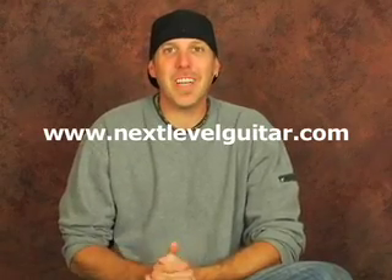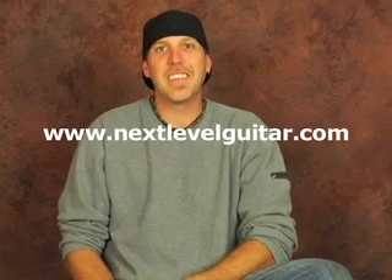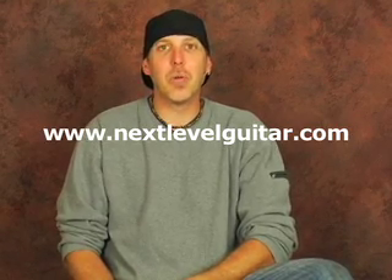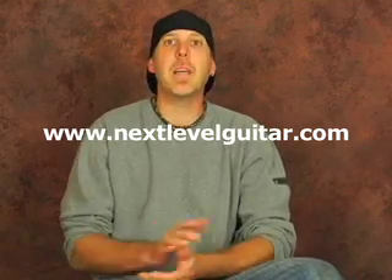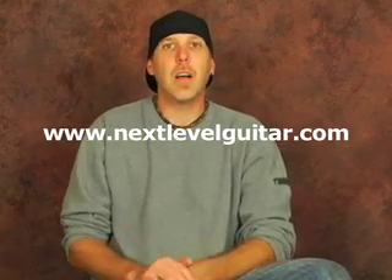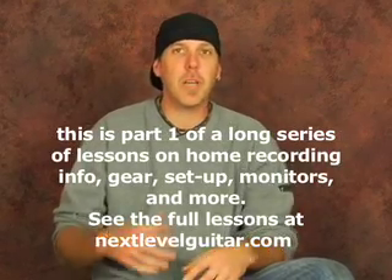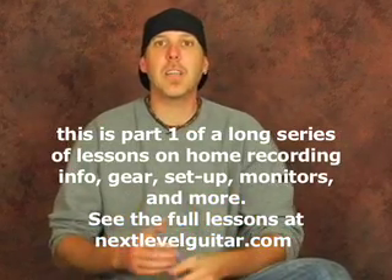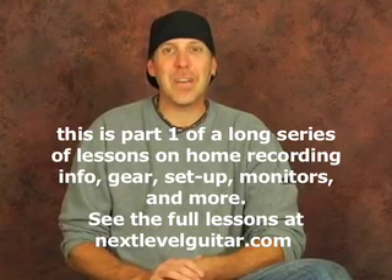What's up good people? David Taub here from NextLevelGuitar.com. We've got Tim Gilbert with us tonight. We've got some new info, and we're gonna go over quite a bit of information over the next few lessons. We've been getting a lot of emails and questions about recording and doing some basic home recording — what kind of gear do you need, what suggestions are there, and how do you get some good tones.